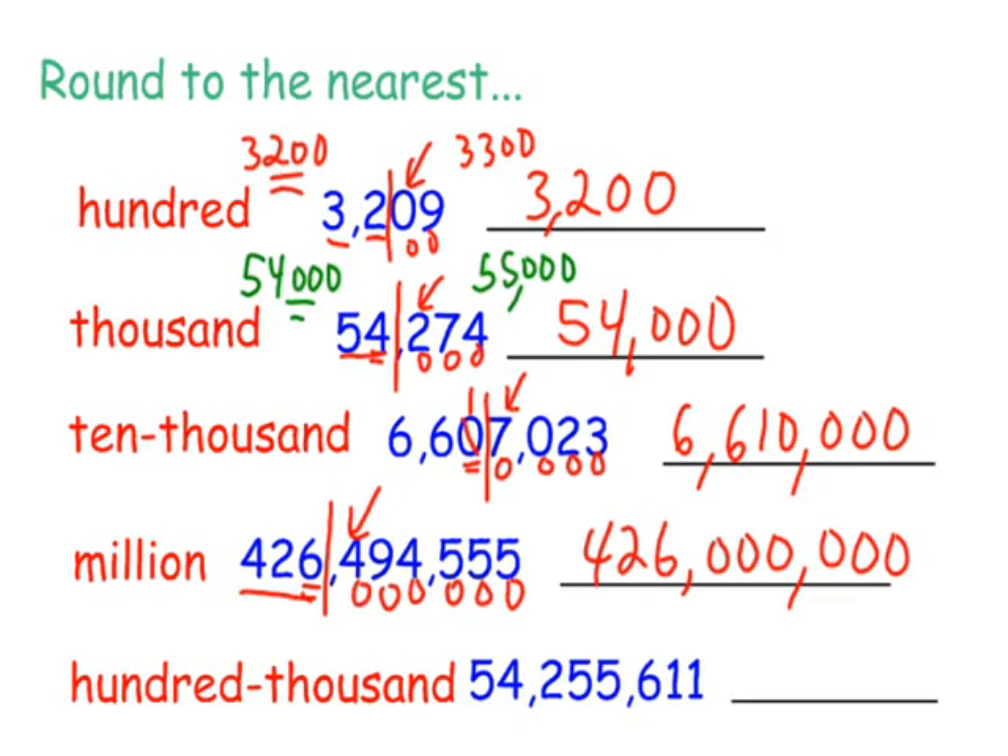Last one. We're going to round this to the nearest 100,000. So 100,000 would be right here. Let's put up our door. Who's that knocking at my back door? Five or more, raise the score. So we've got a five here. This is going to raise up to three. These would all become zeros. So our final answer would be 54,300,000. So that's a little trick in rounding whole numbers.